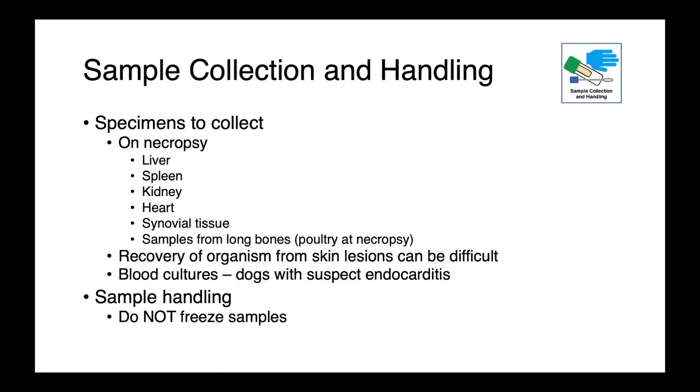In dogs with suspected endocarditis, blood cultures would be an important diagnostic. As usual, we don't want to freeze our samples — these organisms can be delicate and freeze-thaw cycles at minus 20 can kill them, making it difficult to get a positive culture.